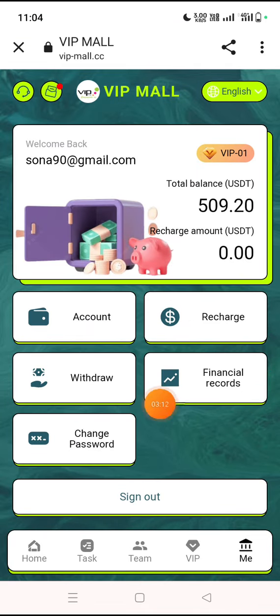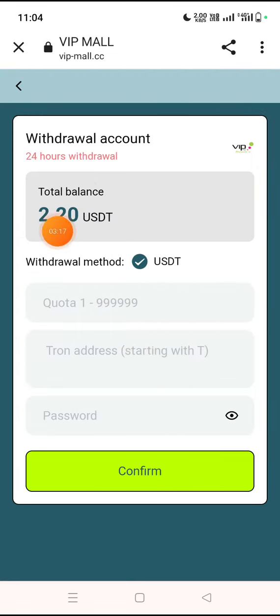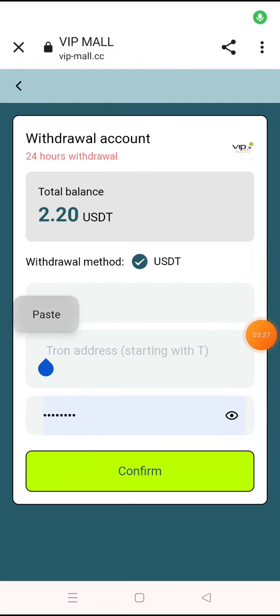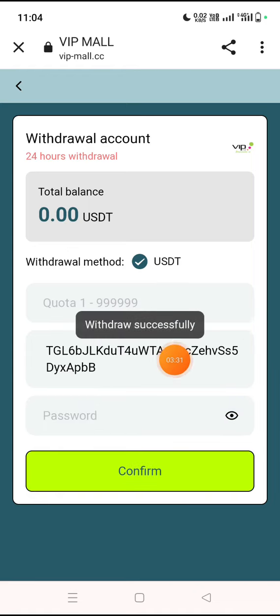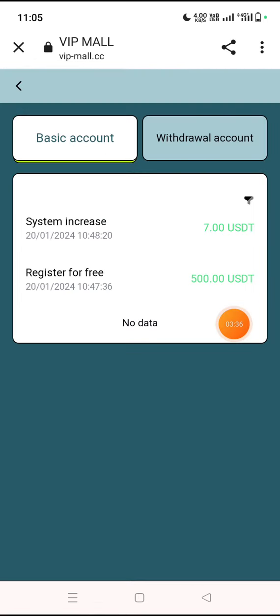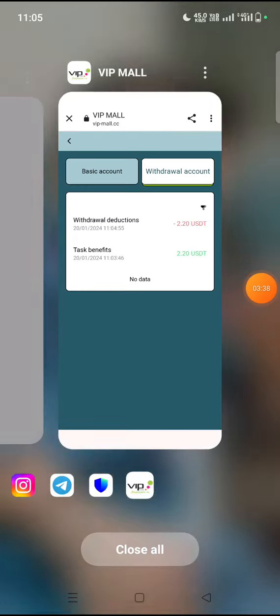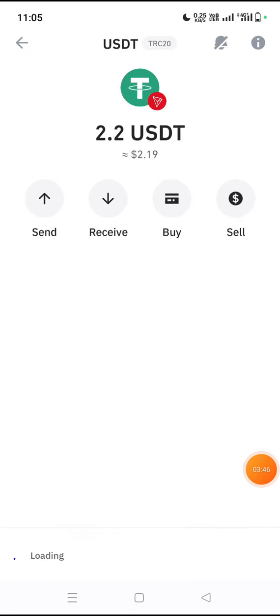Now I will show you how to withdraw. Click on the withdraw all option and you can see it is available. You need to fill in some details: wallet address, amount, and password. I fill in my wallet address, password, and amount, then click confirm. The withdrawal has successfully completed. You can check from the finance record — the amount has been successfully withdrawn and 2.2 dollars will be added automatically.